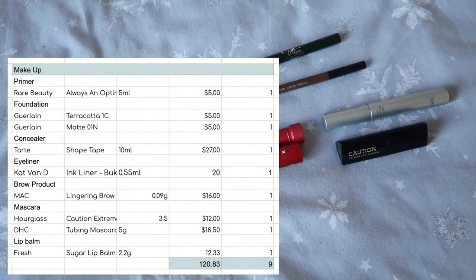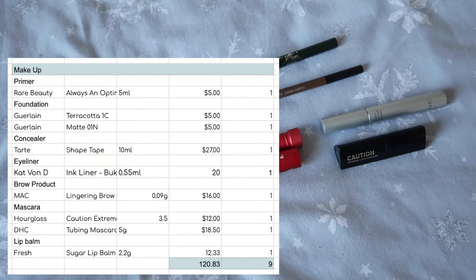Those are my makeup empties — nine items totalling $120.83.